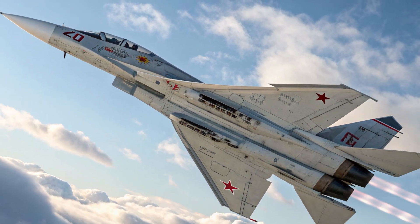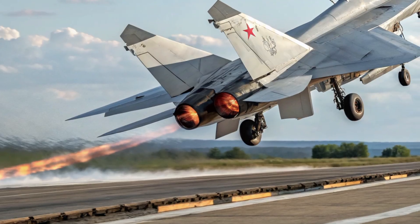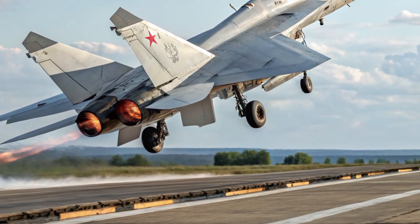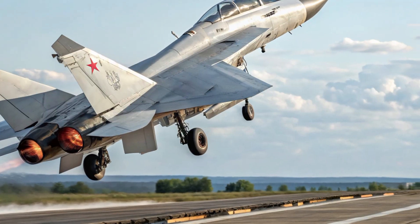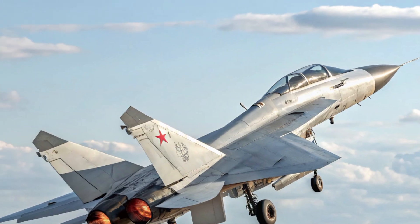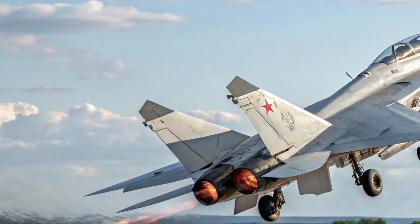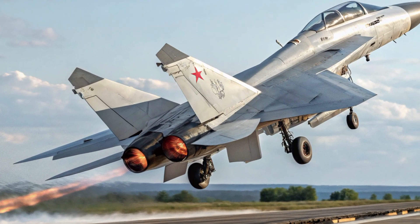As for pricing, estimates suggest the MIG-41 would sit far above traditional fighter jets, potentially reaching into the hundreds of millions of dollars per unit due to its advanced construction materials, hypersonic engines, and unique sensor suite. The final cost would depend on production volume and the level of classified technology implemented.